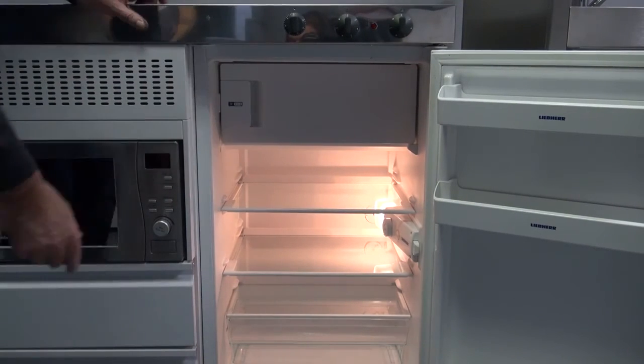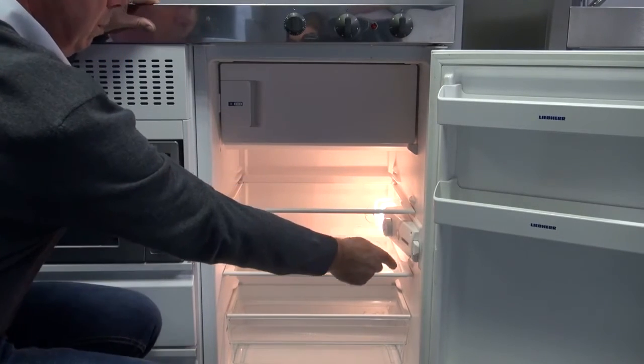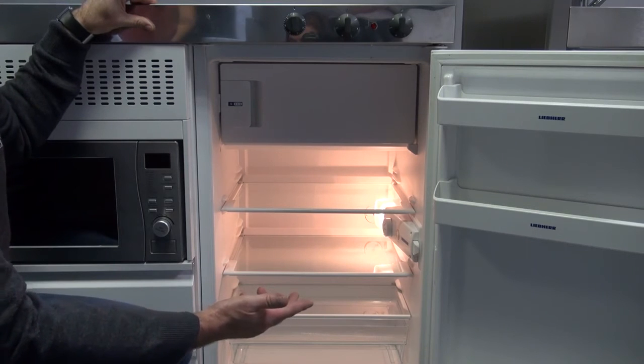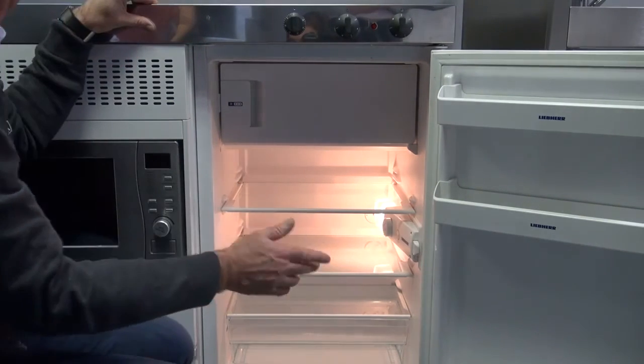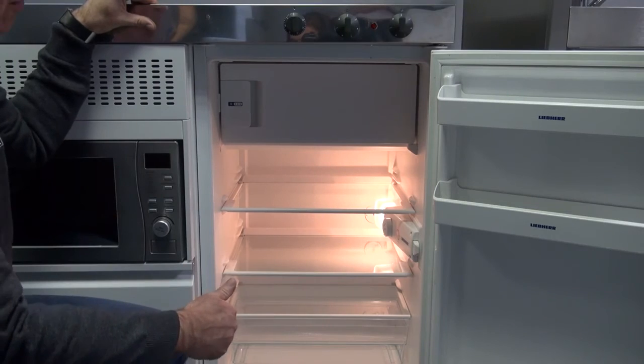The fridge is also fitted with a fast freeze button called Cool Plus, which enables the user to quickly cool items. They must remember after a 30 minute period to turn the Cool Plus button off, as it overrides the thermostat to allow the fridge to run on and get cooler quicker.